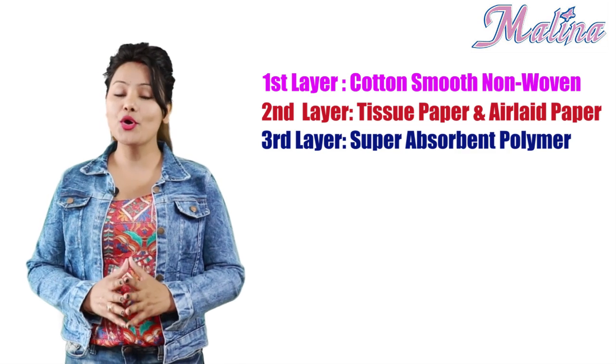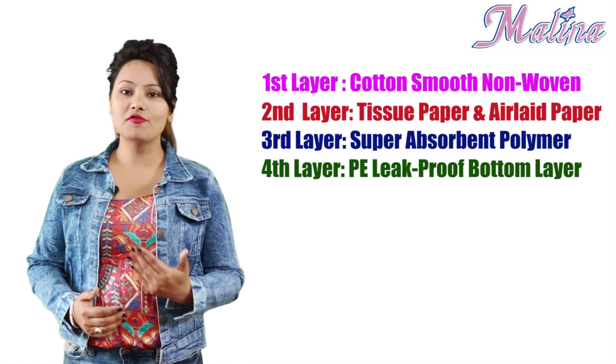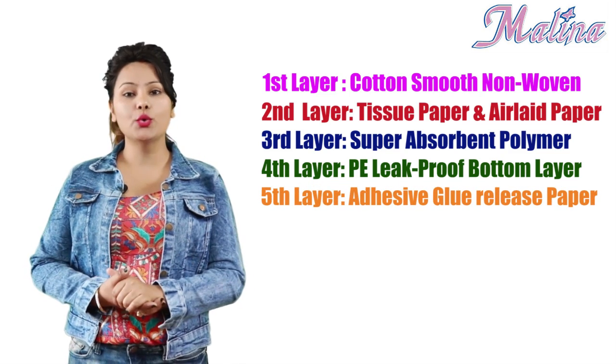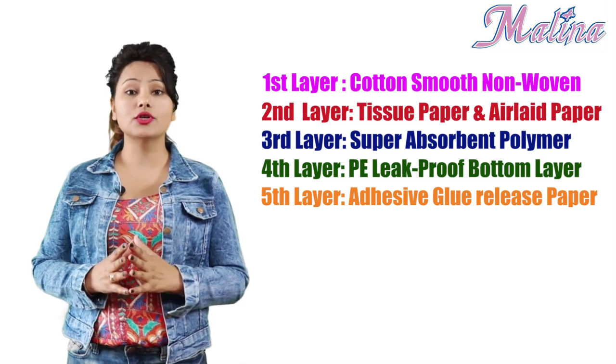Fluff pulp and pure cotton. Fourth layer: PE leak-proof bottom layer that allows air to be absorbed in for ventilation. Fifth layer: adhesive glue release paper, specially designed back adhesive which conforms to human ergonomics.